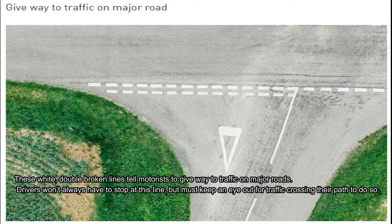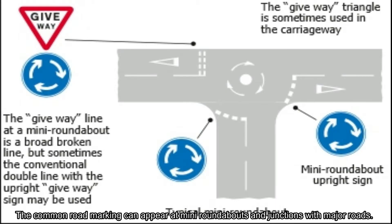In the third picture, we see white double broken lines that tell motorists to give way to traffic on major roads. Drivers won't always have to stop at this line, but must keep an eye out for traffic crossing their path. These common road markings can appear at many roundabouts and junctions with major roads.